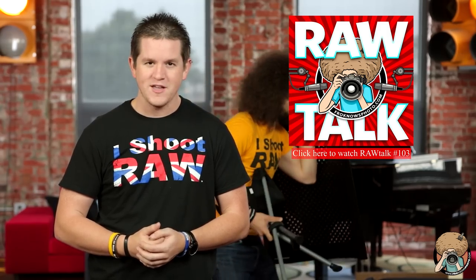For the full stories and more, check out froknowsphoto.com. This week's photo news is brought to you by Raw Talk, episode number 103. I'm Steven. Thanks for watching!